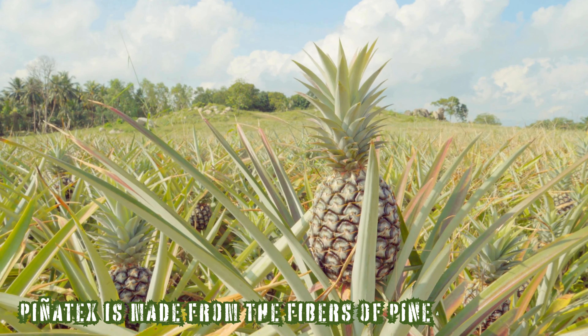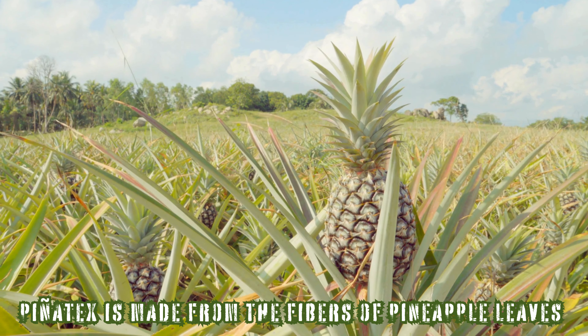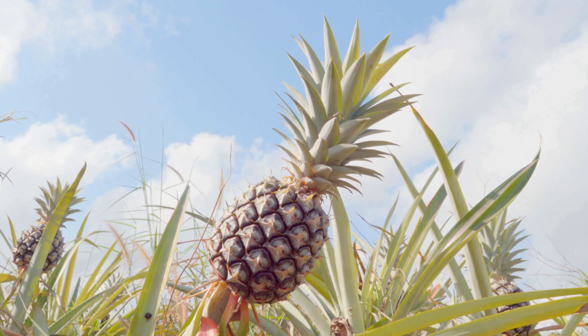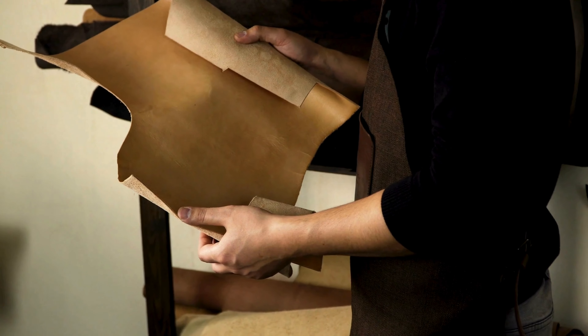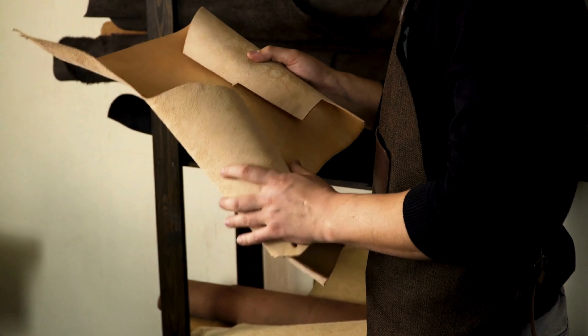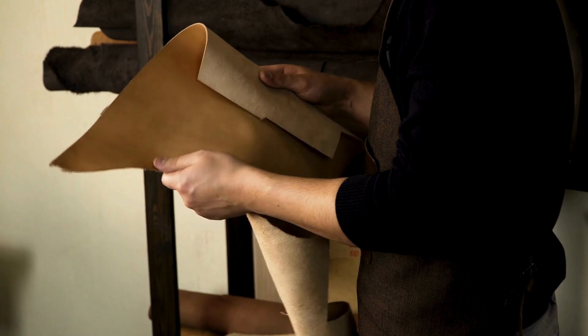Piñatex is a remarkable material made from the fibers of pineapple leaves, a byproduct of pineapple farming. These fibers are processed into a durable, leather-like material, offering an eco-friendly alternative to traditional leather.